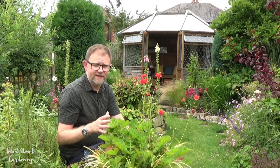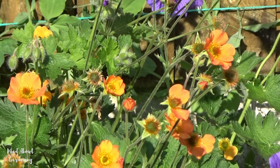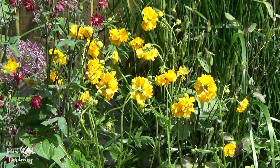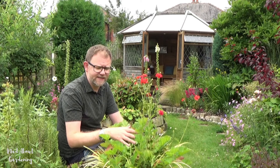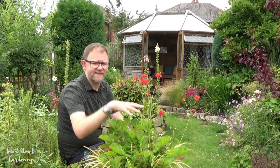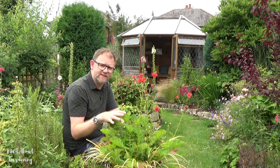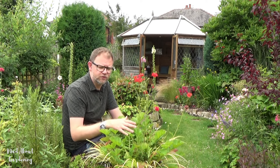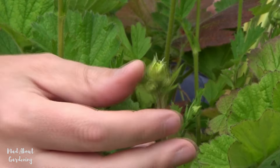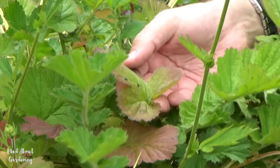We're growing geums here in a container and keep on top of watering — if it's particularly dry, they get watered daily. There are many different varieties: we have this red one, some Totally Tangerine orange in the border, and recently some yellow ones that are just beautiful. If you just deadhead them, you keep getting lots and lots of flowers. These ones are throwing up a second flush right now, and the leaves can take on quite a nice purple colour as they age.